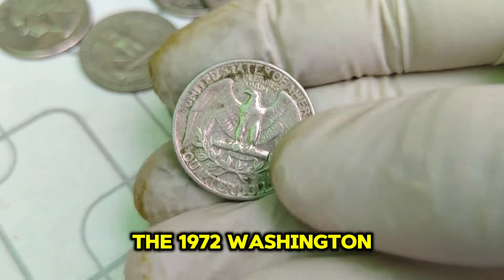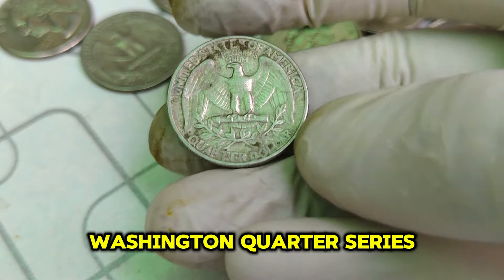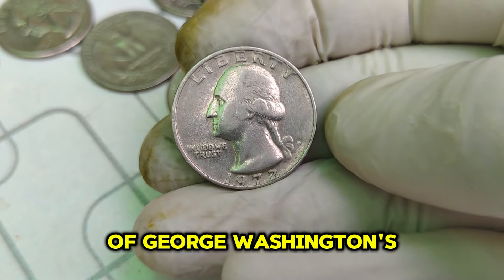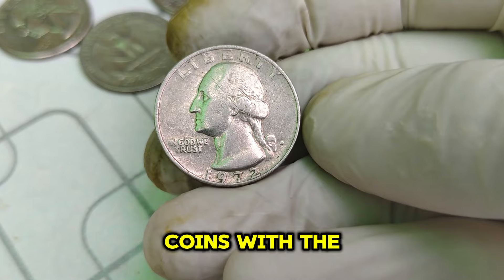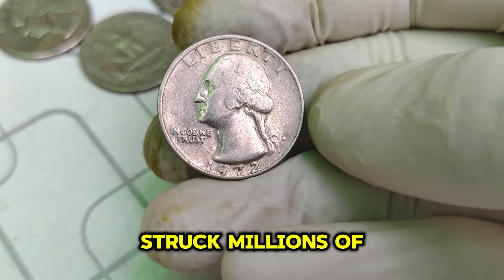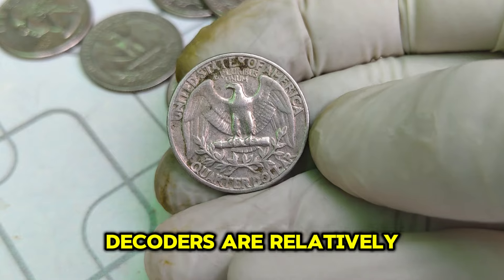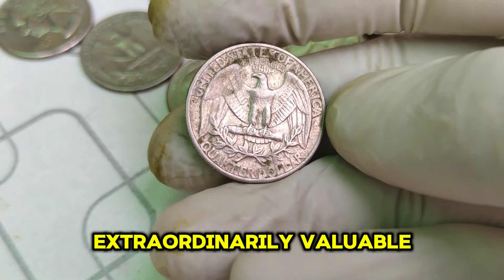The 1972 Washington quarter was part of the long-running Washington quarter series, which started in 1932 to commemorate the 200th anniversary of George Washington's birth. The Denver Mint, responsible for producing coins with the D Mint Mark, struck millions of quarters that year. While most 1972 D quarters are relatively common, certain factors have made specific coins from this batch extraordinarily valuable.